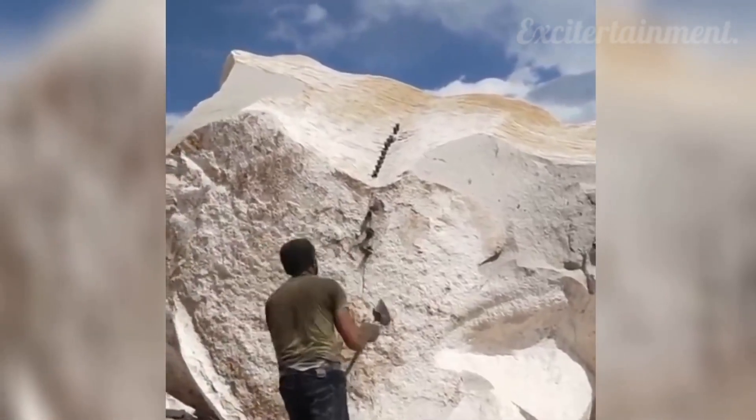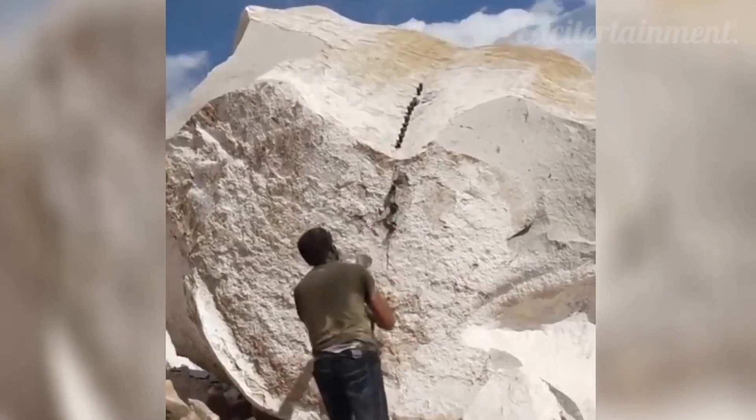Whenever a rock is too big to cut with just a saw, workers resort to using a sledgehammer.